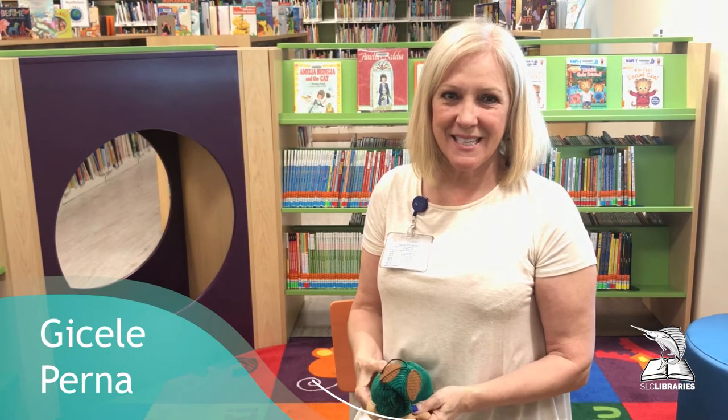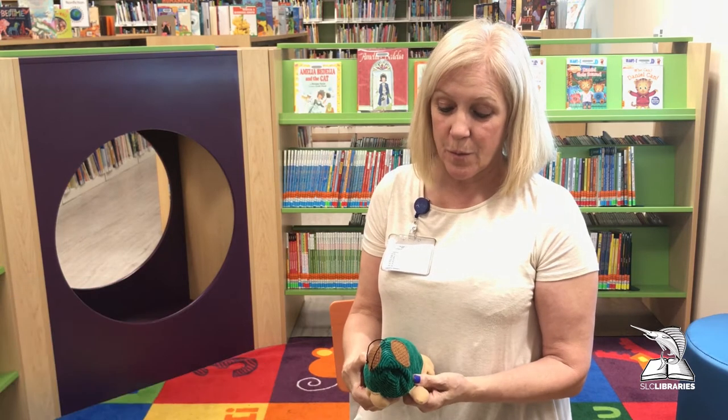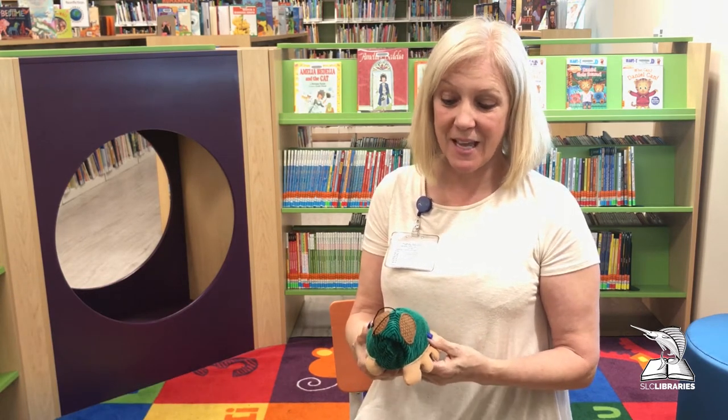Hi, my name is Giselle and Miss Sally. I am the Children's Program Specialist at the Fort Pierce-Kilmer Branch Library.